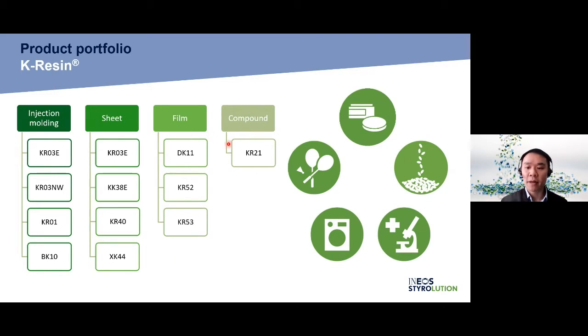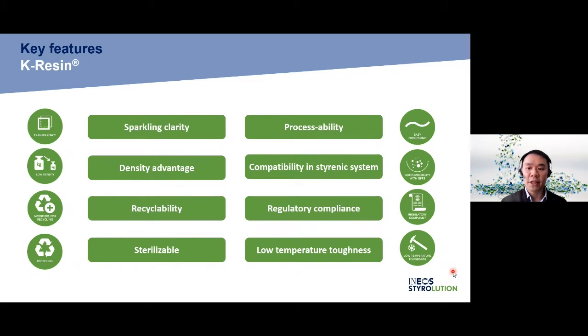Lastly, we have our newly launched product KR021, for compounding with high toughness and elasticity requirements. Here is a summary of the key features that KR03NW can bring: sparkling clarity, processability, density advantage, compatibility in styrenic systems, recyclability, regulatory compliance, sterilizability, and low-temperature toughness. Since March 2017, KR03NW has been a new member of the SBC family in Ineos Devolution, and since then, some applications have been identified as a new strategy for KR03NW.